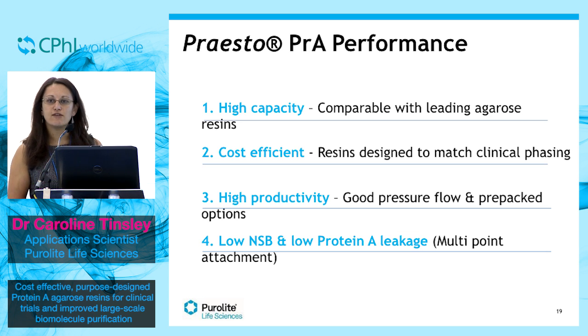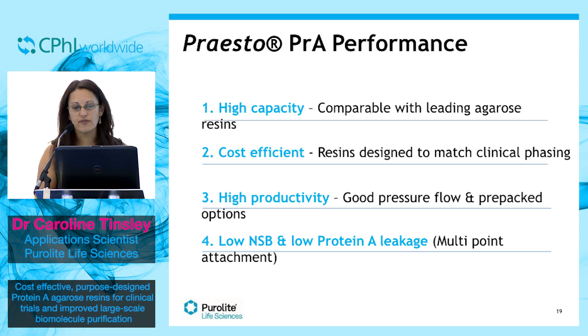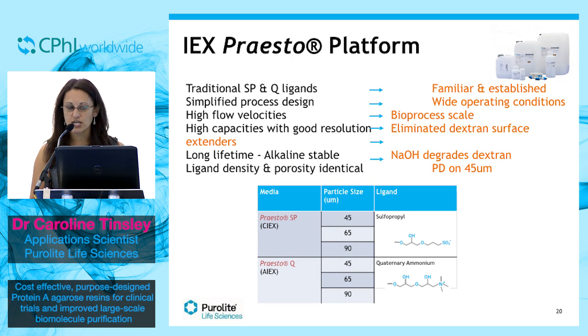I've talked mainly about the protein A resins today, but I just wanted to touch upon the other Presto products we have that you could use in your platform, which are ion exchange resins. We currently have cation, anion, and underivatized agarose beads available in three different particle sizes depending on your pressure flow, time and selectivity needs. They have chemistries that are well-defined, familiar and understood, and our anion and cation beads operate within a window specifically designed for your process.